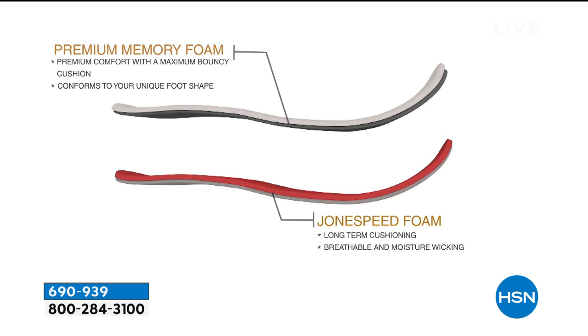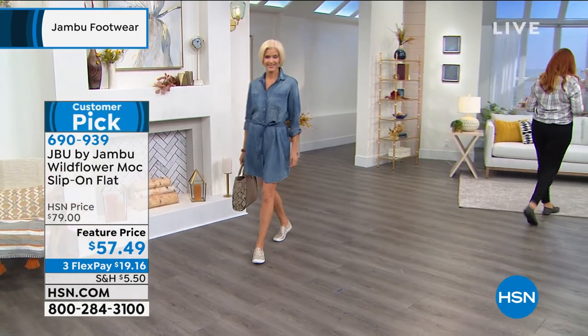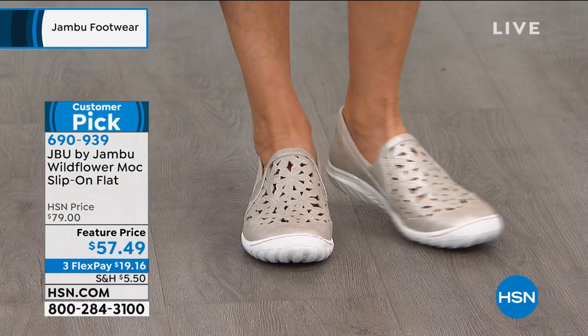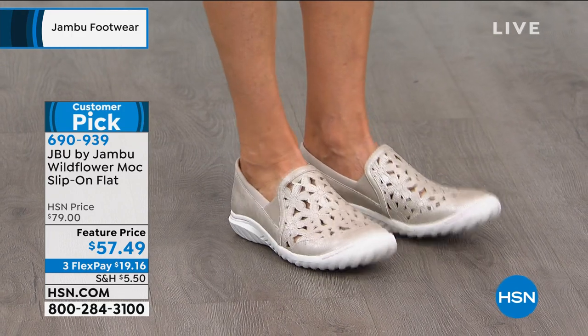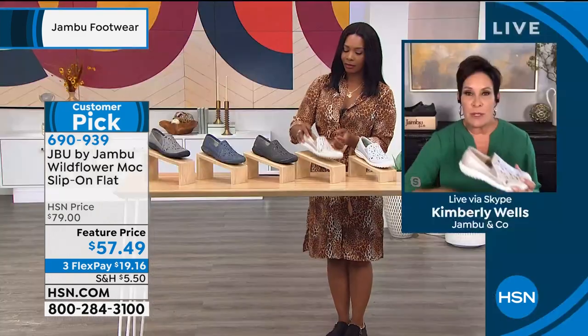It conforms to your unique foot shape — Tamara's foot shape is different than mine and different than Natanya's in Hawaii. Because of that long-term cushioning, breathability, moisture wicking, and the light-as-a-feather feeling, if you're going away for the weekend, getting in the car, going to a national park or visiting friends, you arrive in style and wear this all weekend long. Get back in the car and drive home — it's one shoe that can go with shorts, capris, leggings, a cute little dress, a denim skort. I like to pack that way — I'm kind of a grab-and-go girl.